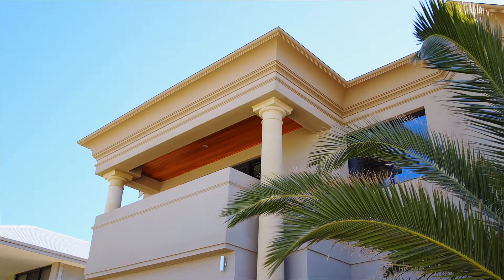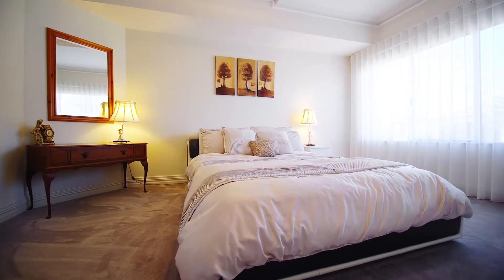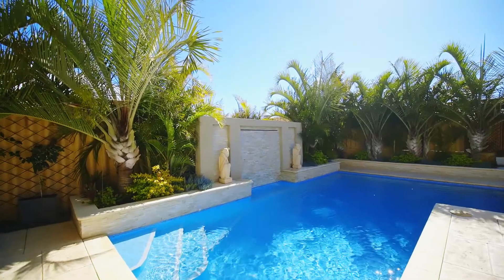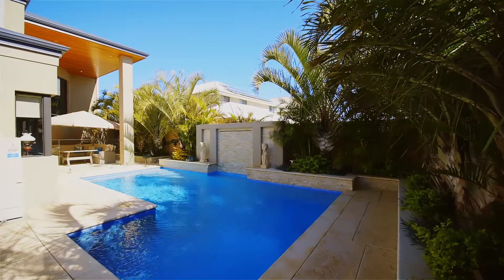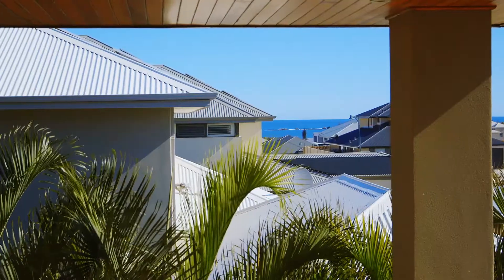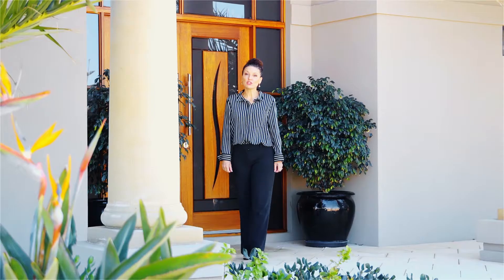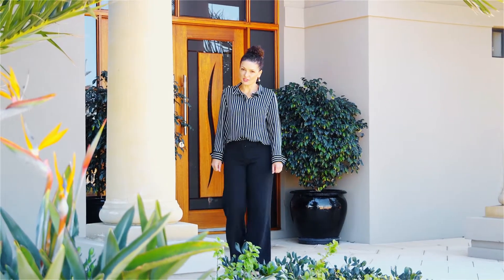The home has both formal and casual living areas plus a home office, and a designer concrete swimming pool finishes off the rear yard perfectly. Oh and don't forget the ocean views. 42 Omara Boulevard is a lifestyle opportunity.